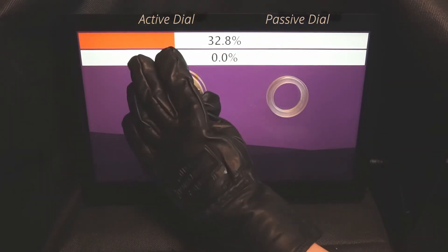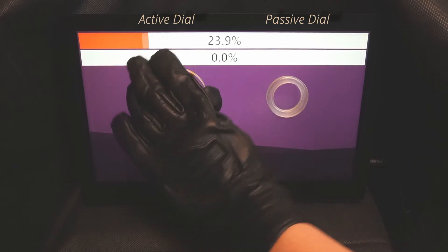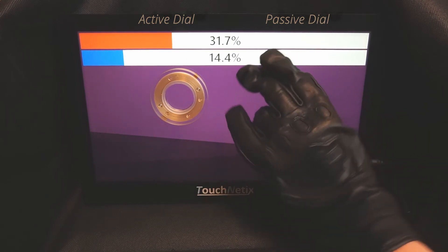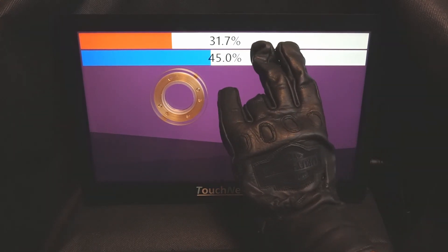Touchnetics is innovating for better and more intuitive touchscreen user interfaces. Please visit our website to learn more about Touchnetics and the Axiom touchscreen technology.